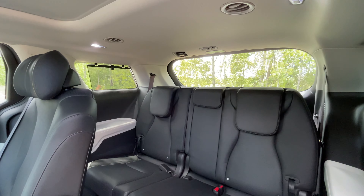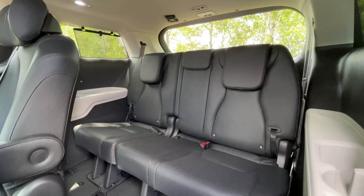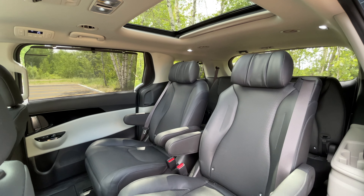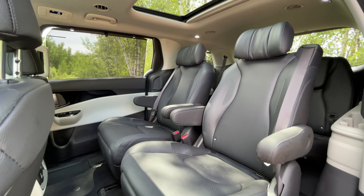We're going to jump on the inside now, because there's so much going on inside that we really do need to go over absolutely everything you need to know if you're in the market for the 2022 Kia Carnival SX.